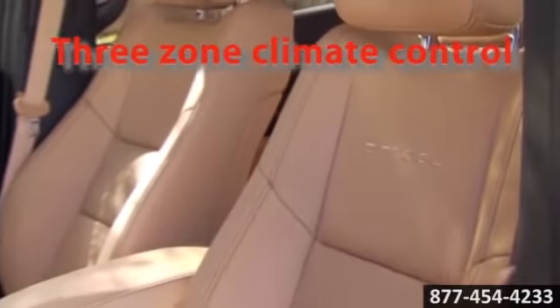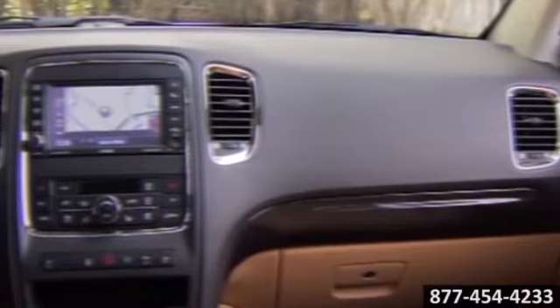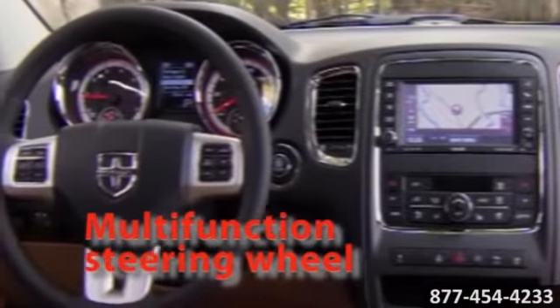With seating for up to 7 and up to 28 different seating configurations, you'll have plenty of room for passengers and cargo. The Durango has superior head and leg room as well as superior capability. It can pull the boat to the lake or haul whatever you need.